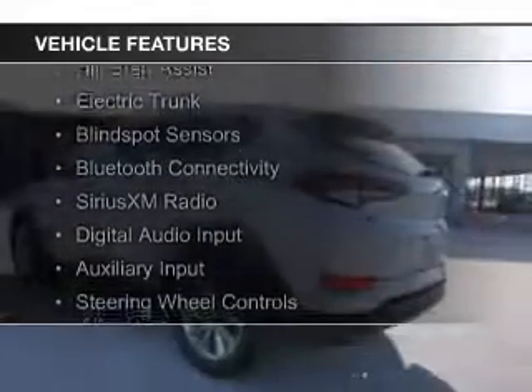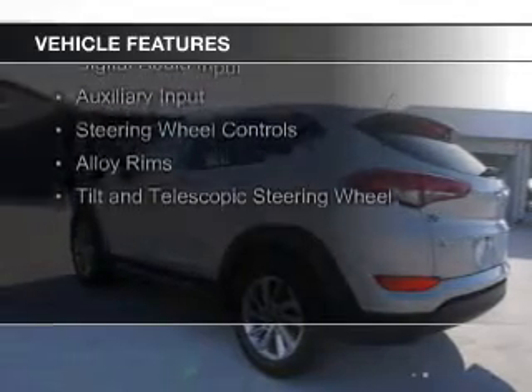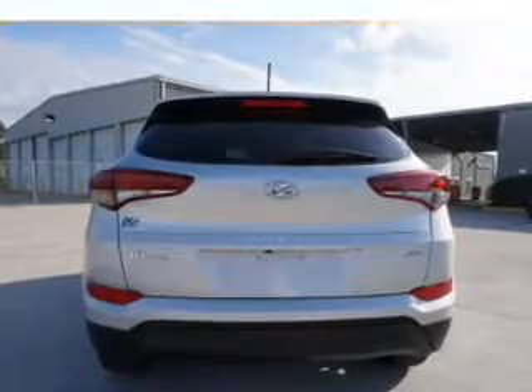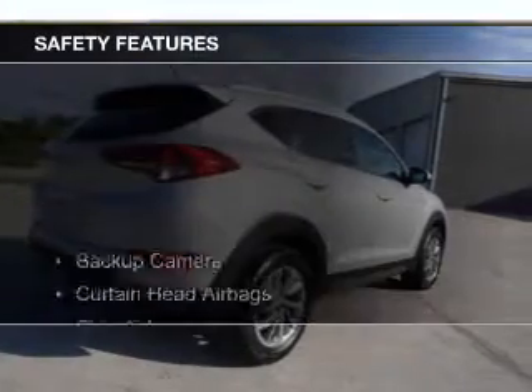The features include Hill Start Assist, Electric Trunk, Blind Spot Sensors, Bluetooth Connectivity, Sirius XM Satellite Radio, Digital Audio Input, and Auxiliary Input, Steering Wheel Controls, Alloy Rims, and a Tilt and Telescopic Steering Wheel.